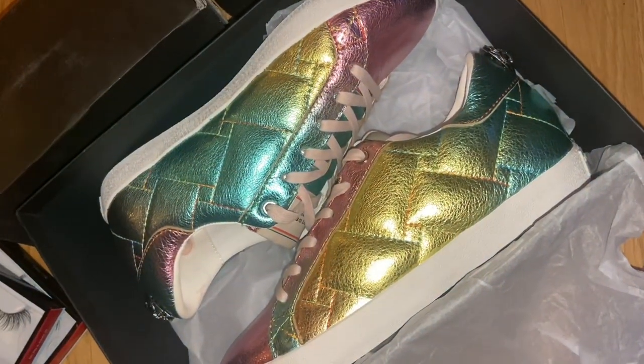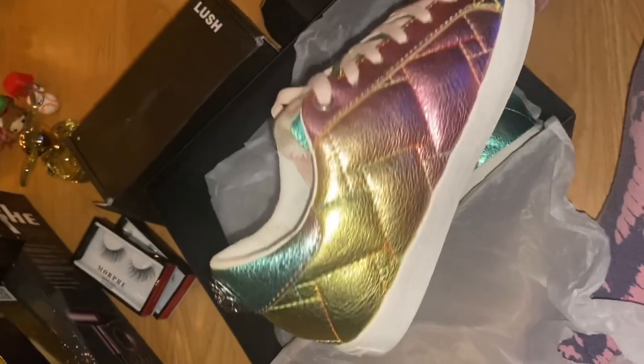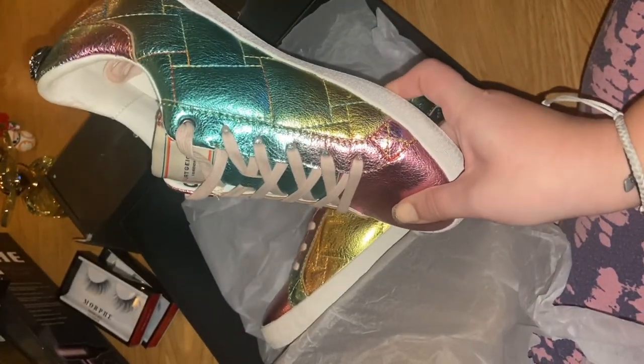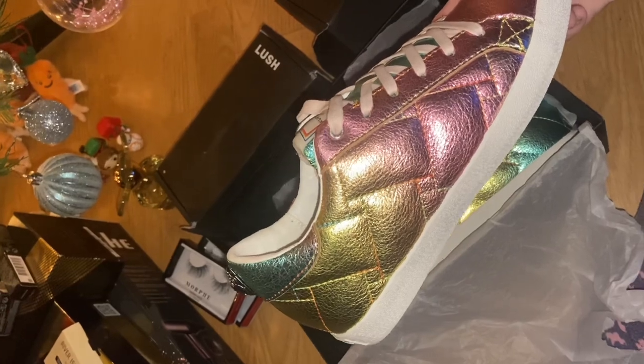Finally got my Kurt Geiger trainers that I've been obsessed with for about a month now. Look at the colour of them — I'm so excited to get wearing them. It's just a shame that I live in Manchester and it's always raining and I just know these will end up getting ruined, so I'm going to save them until the weather is a little bit better.